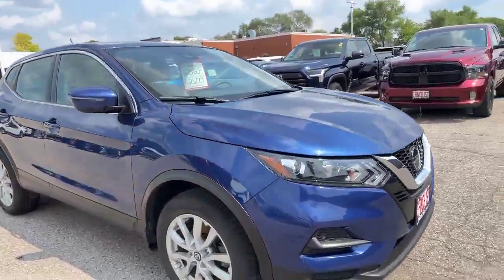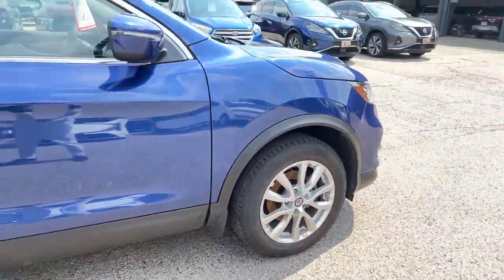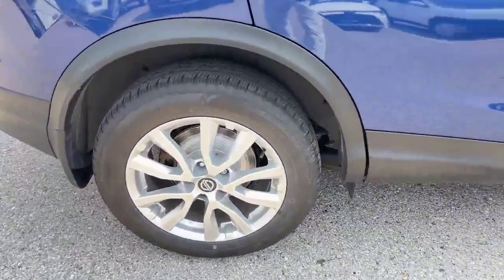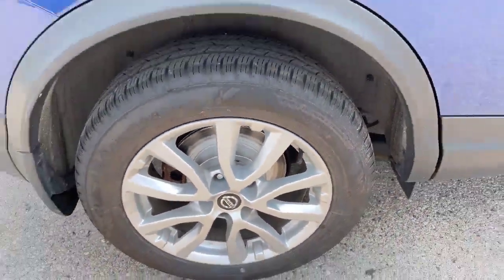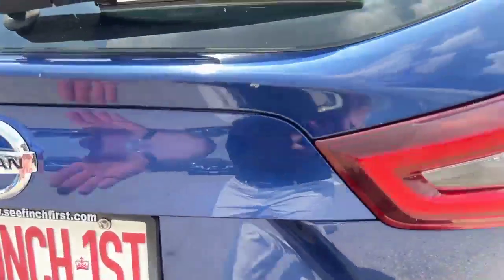A good-looking car. Looking up close, I'm seeing new brakes on this vehicle, great tire tread. And on the back, you can see those new brakes I'm talking about. The tire tread — excellent. S-base model, like I said.